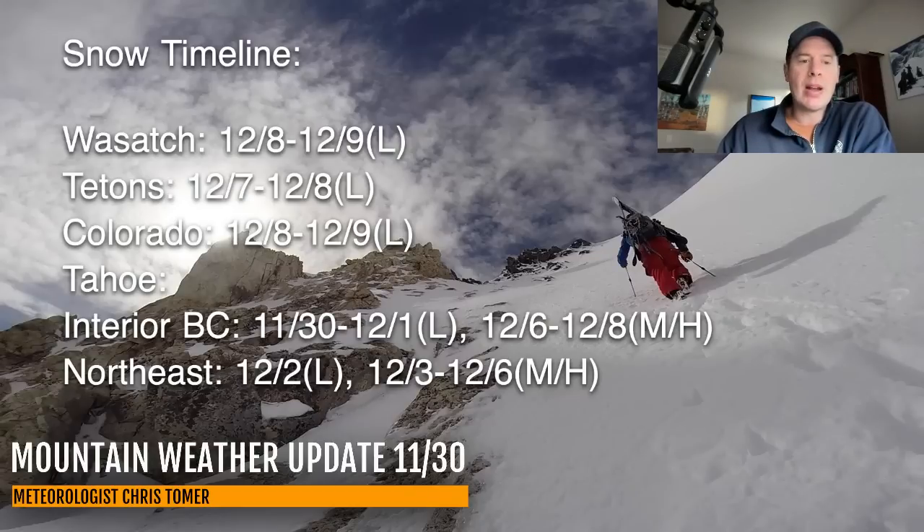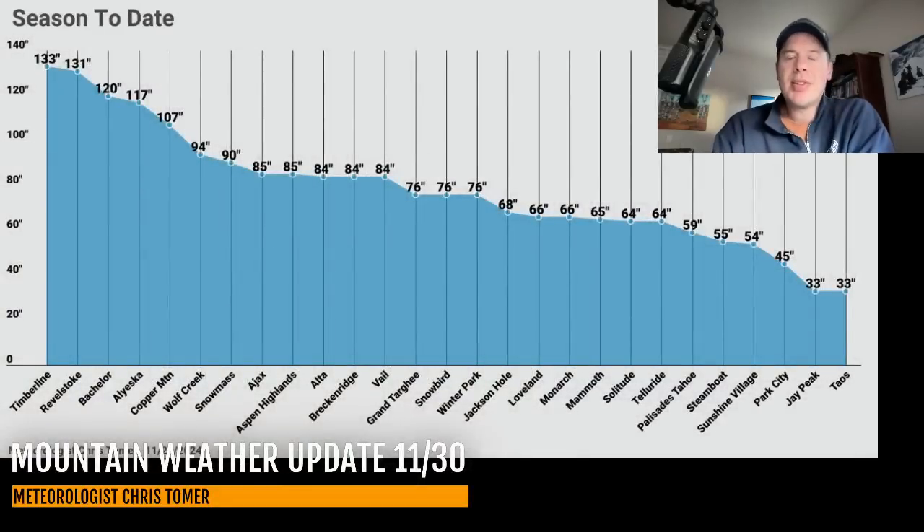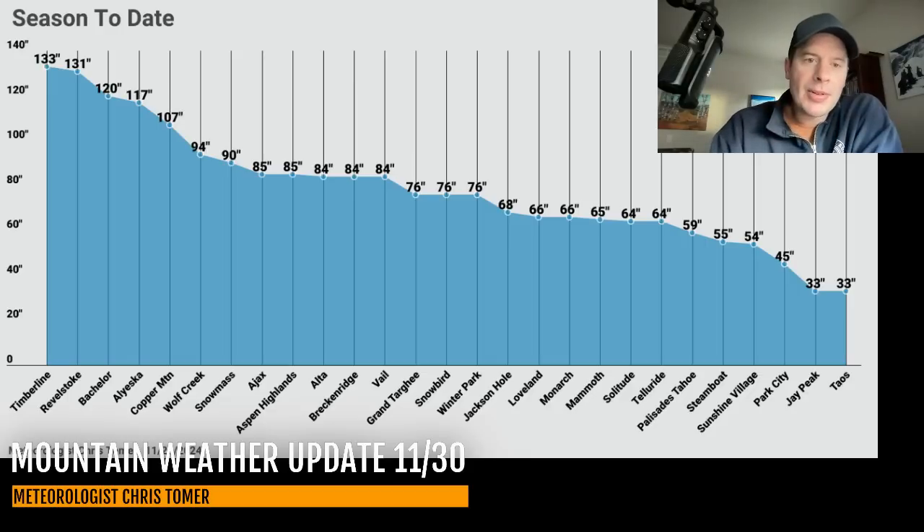Let me bring you up to speed on this final day of November as to where we stand with season-to-date snowfall. I put as many resorts as I could on the chart. Timberline leads at 133 inches, Revelstoke at 131 having a good start to the season. Bachelor is up there at 120. Copper Mountain has already cracked 100 at 107. Wolf Creek is at 94. Snowmass and Aspen Mountain are 85 to 90 inches. The Highlands are at about 85. Alta and Vail are both right around 84 inches — equivalent amounts of season-to-date snowfall, which is pretty interesting. Winter Park and Snowbird are in the middle 70s.